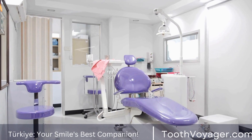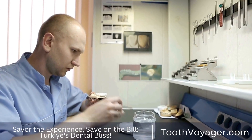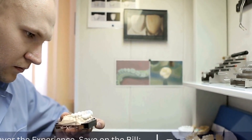Pediatric oral health is essential for a child's overall well-being and should be a priority from a young age. By establishing good oral health habits early on, you can help prevent dental issues and ensure that your child grows up with a healthy smile.